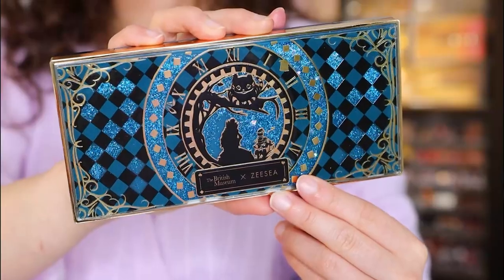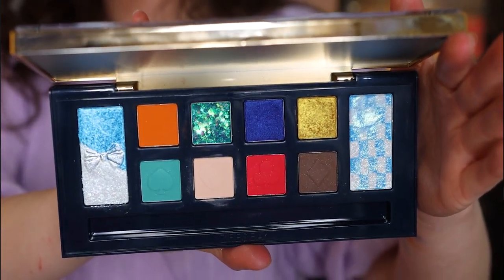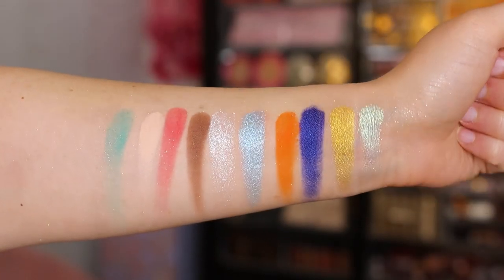Number 12 is the other Alice in Wonderland palette — this is number 2 from the British Museum collaboration with ZC. This one was really fun. I've noticed this one had more inconsistencies than the other Alice in Wonderland palette, but again, it's not a bad palette — you can definitely make it work. The shimmers are very pretty and there are some very unique textures in here that I don't find in American makeup a lot. These aren't palettes that I feel like I'm going to reach for a lot, which is why they're ranking so low.